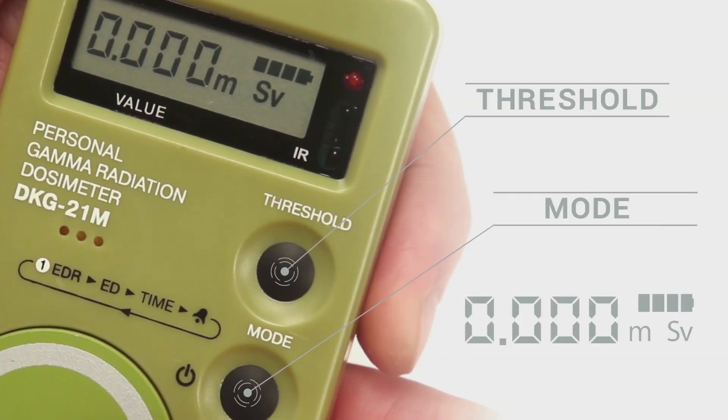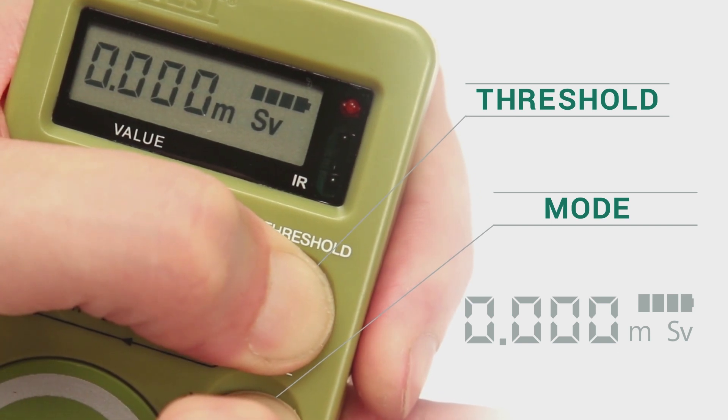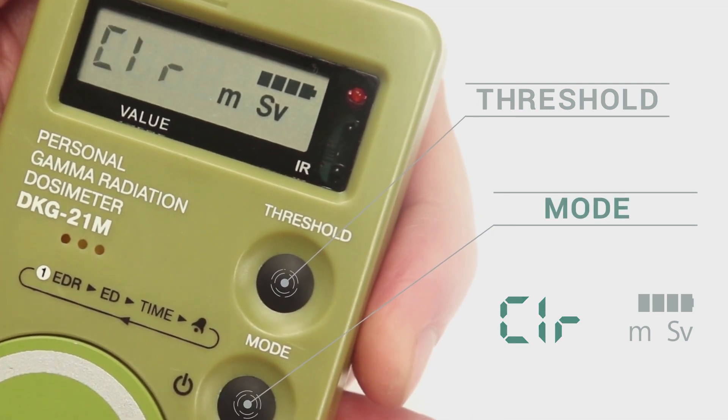To reset dose results, press the threshold and mode buttons simultaneously until the CLR symbol appears, then release. You can confirm the reset of the dose measurement by short pressing the mode button.